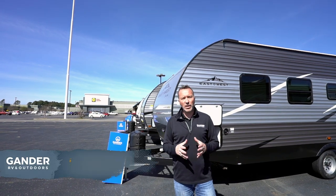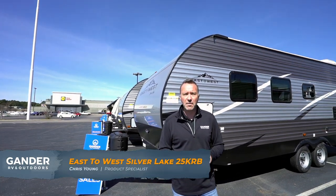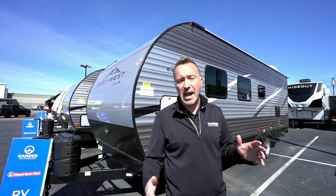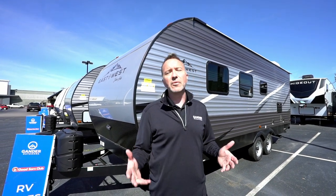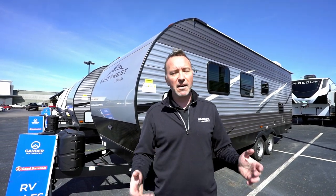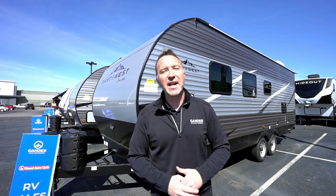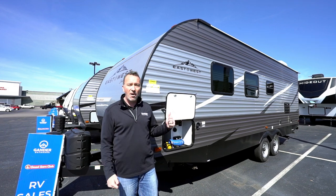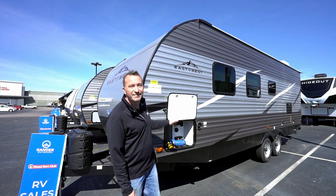What did you think of this 2020 East to West Silver Lake 25KRB? For that couple or small family looking to upgrade their camping experience, get out and adventure more — I think this is a fantastic option. Lightweight, fantastic insulation, beautiful layout, and a king-size bed. You can't beat that. Leave me some comments down below, I love hearing from you. Please like and subscribe. I'm Chris Young for Gander RV and Outdoors — thank you so much for spending time with me today. Come check out a camper!